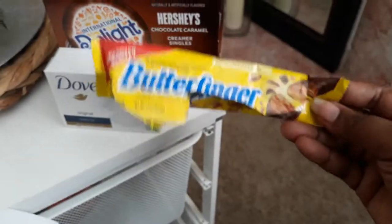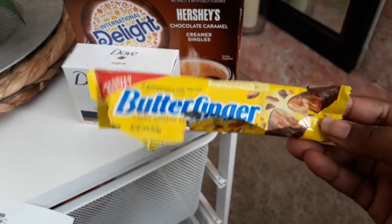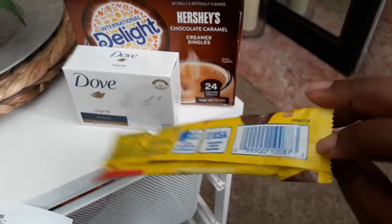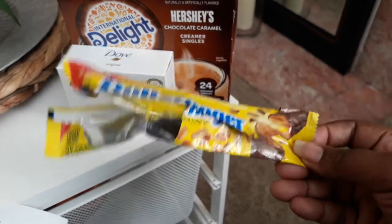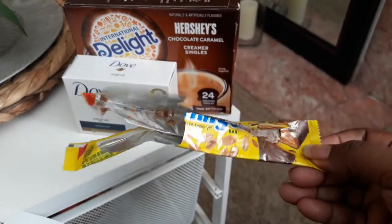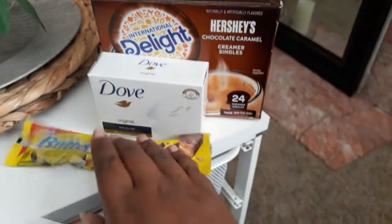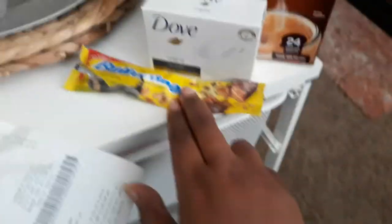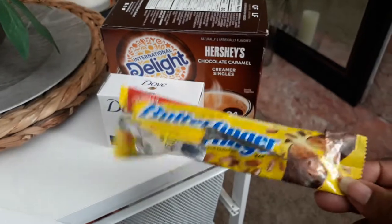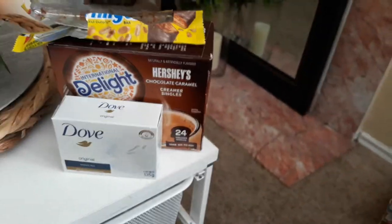I bought a Butterfinger and was actually eating it in the store because I was super hungry — I didn't have breakfast or lunch at work today. I bought one of these new Butterfingers with the improved recipe, and it was actually really really good. You can taste the peanuts in there. I try to stay away from peanuts a lot, but when I do eat them I just enjoy it.